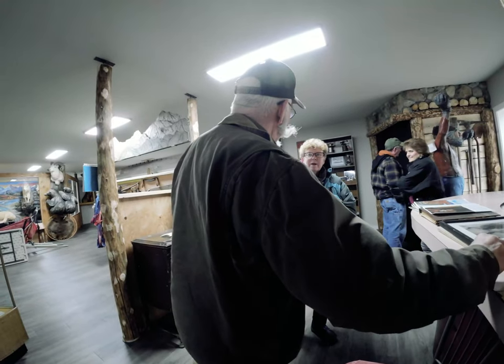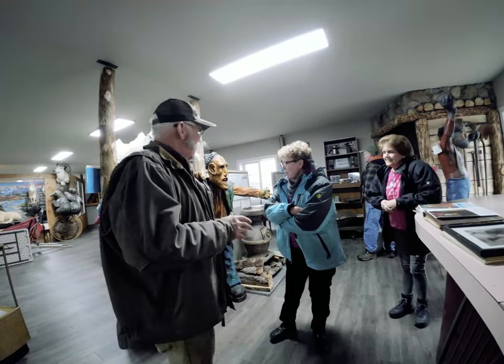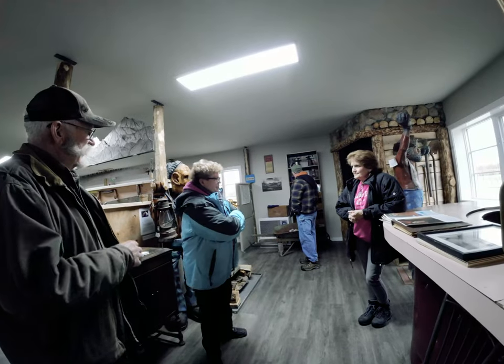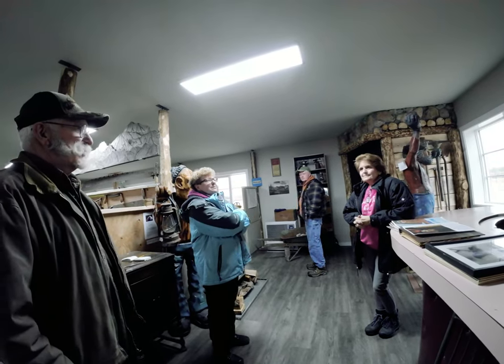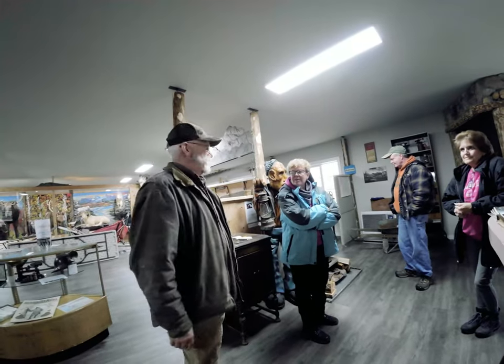We were up at Independence Mine — that's a great place to visit. We stayed at Palmer for a week and we were up in Hatcher's Pass at Independence Mine. It's a lot more spectacular in fall colors; it's got dull colors right now.